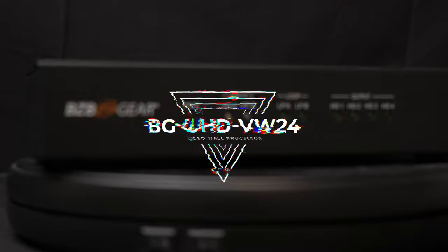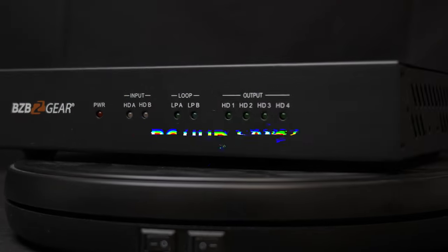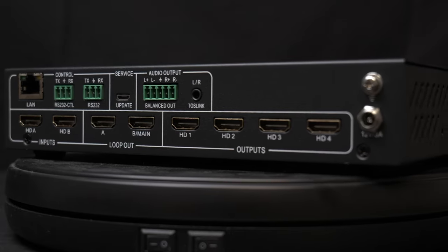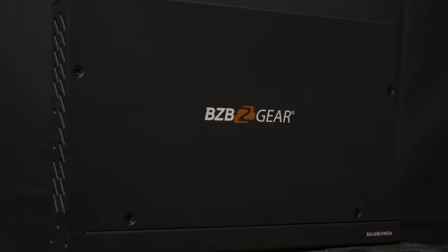The BG UHD VW24 is a 2x2 video wall processor, which is a great option for retail signage, entertainment venues, sports bars, and restaurants. Thanks to its high quality at 4K 60Hz resolution, the BG UHD VW24 stands out as a great choice for businesses in need of a beautiful video wall.